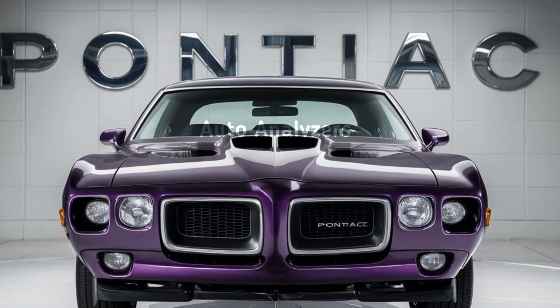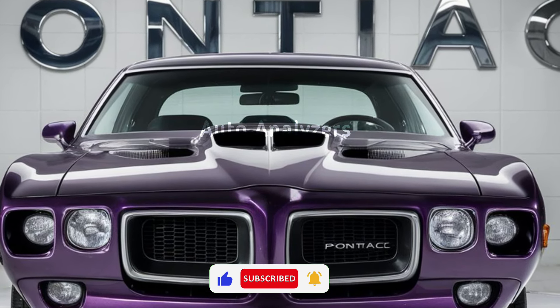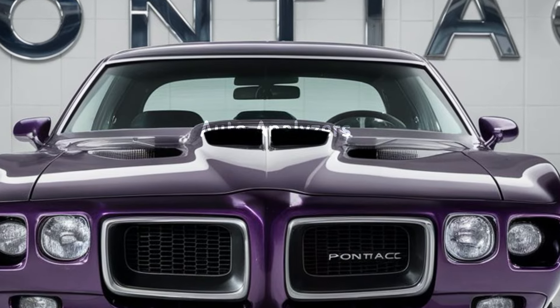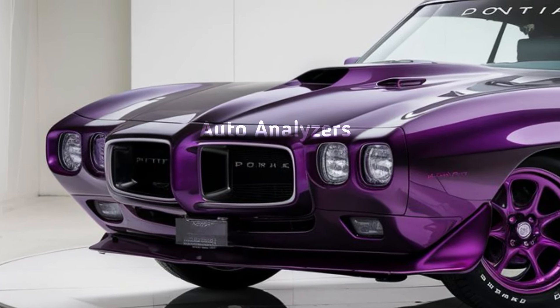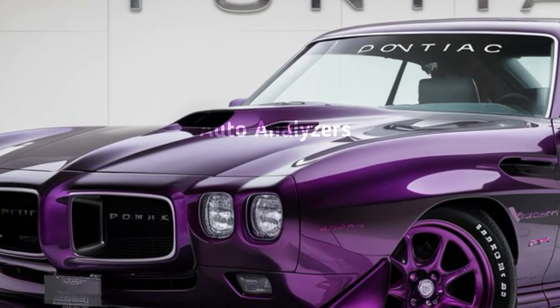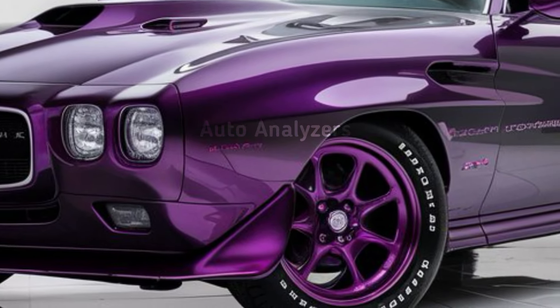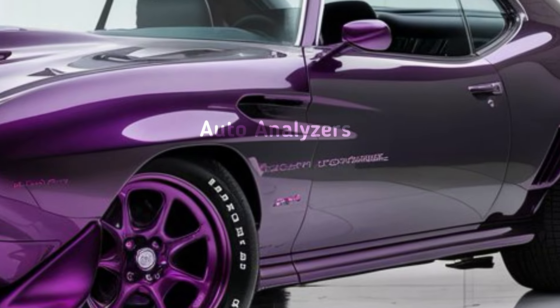Hey everyone, welcome back to Auto Analyzers, where we break down the latest and greatest in the world of cars. Today we're covering something that has every car enthusiast buzzing: the return of an American legend, the 2025 Pontiac GTO. That's right folks, the iconic muscle car is back and it's better than ever.